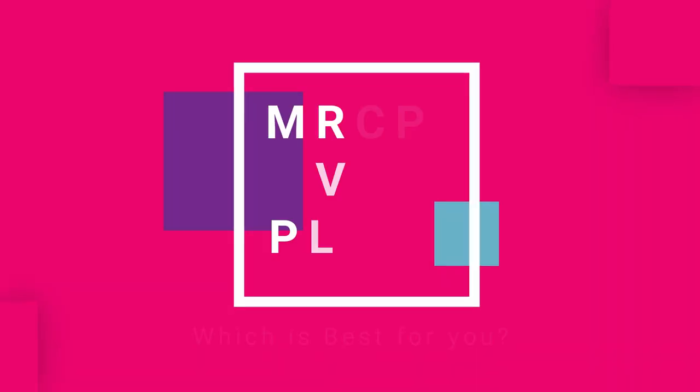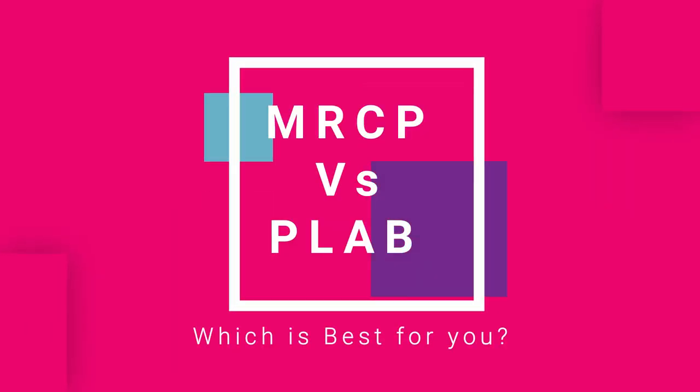Hello everyone, my name is Suman. I am an Indian doctor currently training in the UK as a respiratory physician. In this channel I make videos on life and work in the UK as an international medical graduate and how you can also move to the UK to work as a doctor from your own home country.